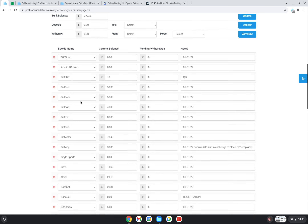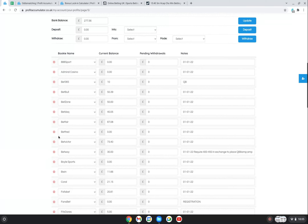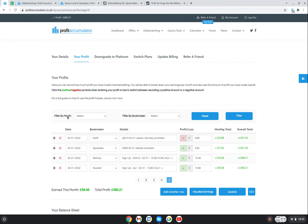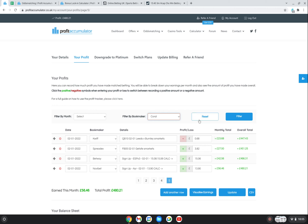You enter all the bookies in here so you can see how much you've got in each one. To add another bookie you just click this button and add them in. I was going to use separate spreadsheets but this tool - it's part of the website - is simple and it works. You can filter by month - January or December - and also filter by bookmaker to see what bets you've placed and how much you've made. If I put Coral in there, for example, it should bring up at least the first two bets.